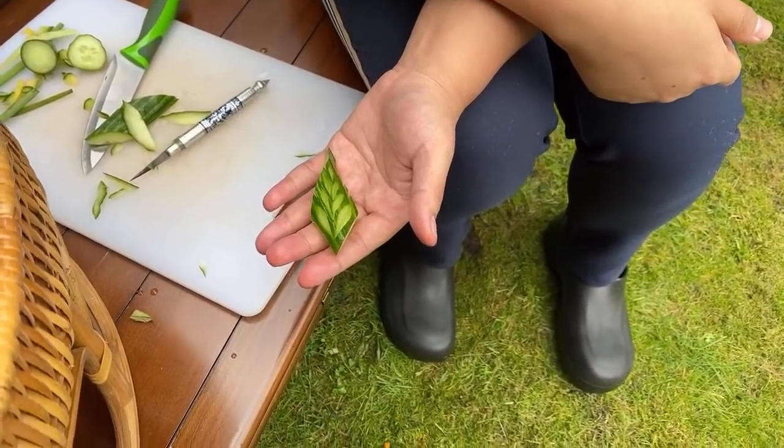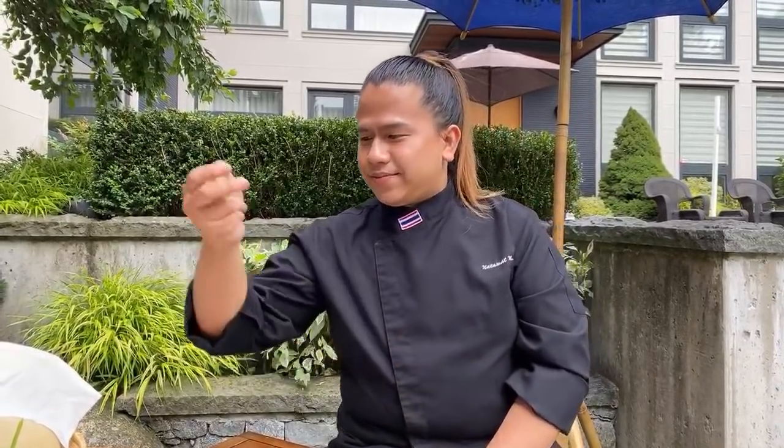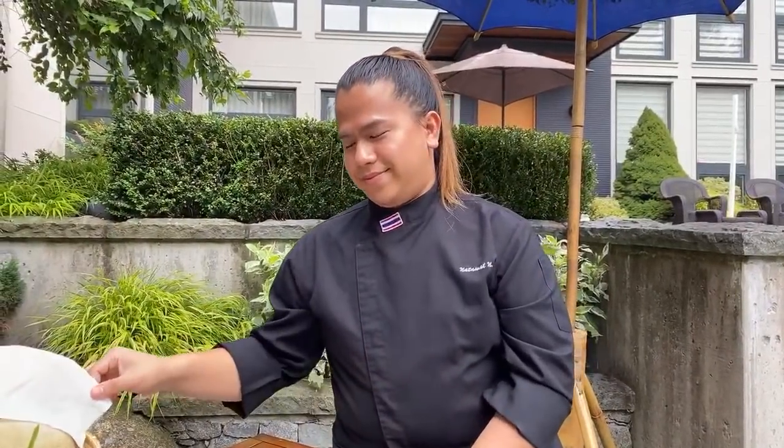Fruit carving used to be something people who worked in the royal palace would do. When they retire, they learn how to do these fruit carvings and then go out of the palace and teach the people who live outside. That's why this art continues to live on — the people who used to work in the palace leave and pass on this knowledge. A big part of Thai cuisine is the beautiful, ornate decoration and the little details that go into what your food looks like.